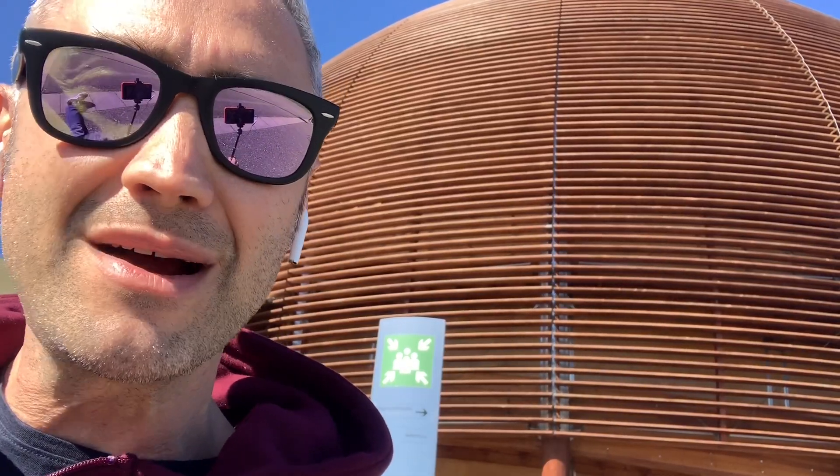The Globe of Science and Innovation is a symbol of planet Earth. It is CERN's outreach tool for its work in the field of science, particle physics, leading-edge technologies and their applications in everyday life. On the ground floor of the Globe, the Universe of Particles exhibition takes visitors on a journey deep into the world of particles.